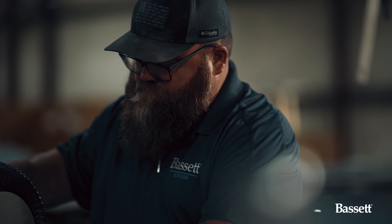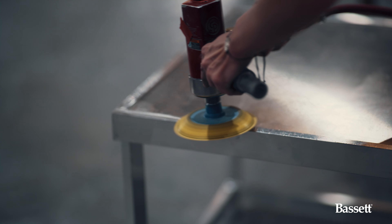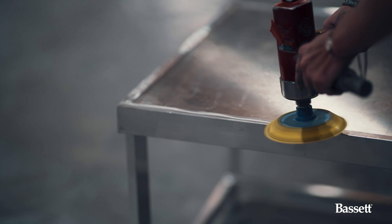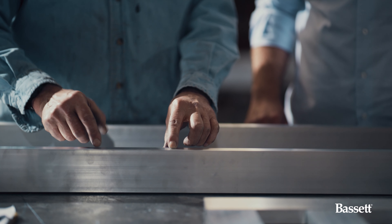Our artisans are cutting the parts, welding them together, and then hand finishing them. The aluminum alloys we choose are the best for outdoor furniture — strong, pliable, and manufacturable.